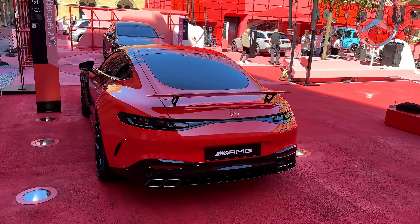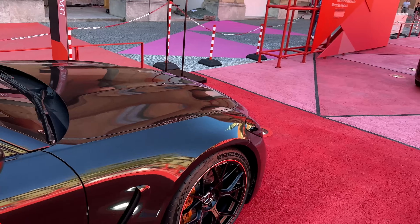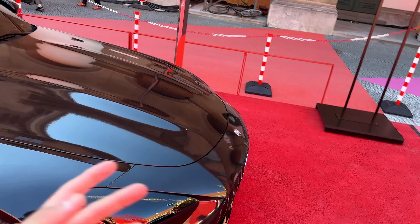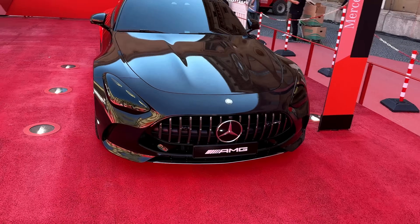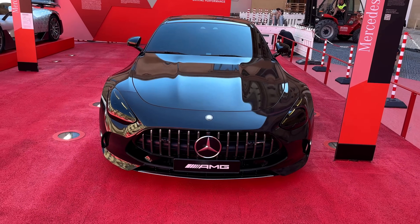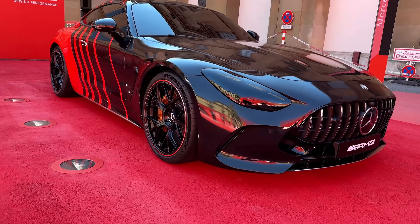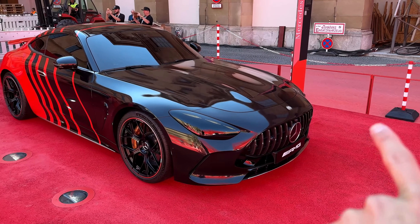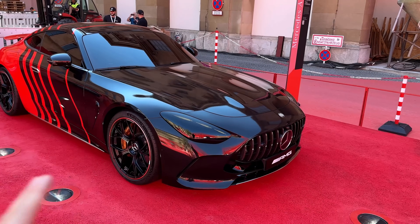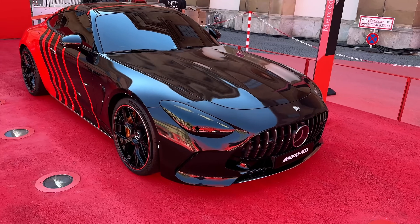Let me start with the front because it looks super special. AMG has decided to go full black on this GT and it looks absolutely amazing. Everything here in the front is fully blacked out except for the Panamericana grille, which I love — always keep that in chrome. Then here on the side you have a nice red finish. Super cool.